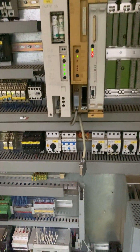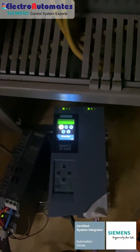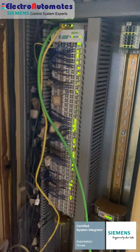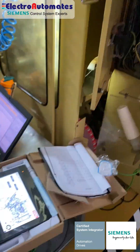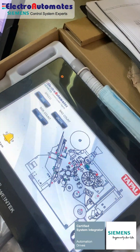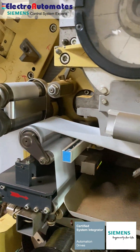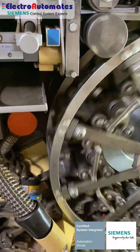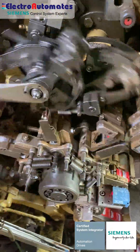The successful upgrade from Siemens S5 to Siemens S7-1500, coupled with the integration of Vago Profinet interface modules and the Festo Profibus valves, marks a significant milestone in our industrial automation journey. This achievement reflects our unwavering dedication to providing cutting-edge solutions, ensuring our clients remain leaders in automation technology.